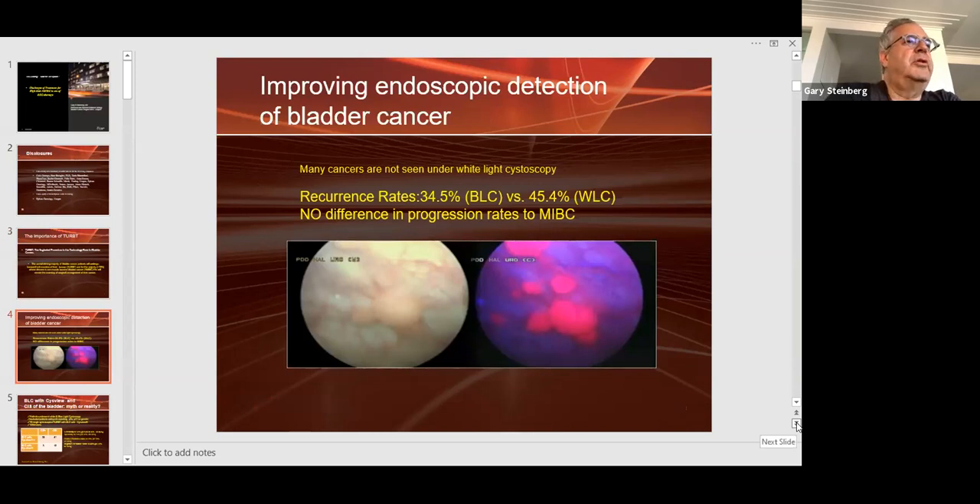I'm a consultant for PhotoCure, but I truly believe that Blue Light cystoscopy tremendously improves your ability to do a TURBT. It's like the difference between watching television in black and white versus watching it in color and high definition. Many cancers are not seen under White Light. The recurrence rates with Blue Light are 34.5% versus 45.4% with White Light. There are no differences to date in progression, but the recurrence rate is lower because you're seeing more.